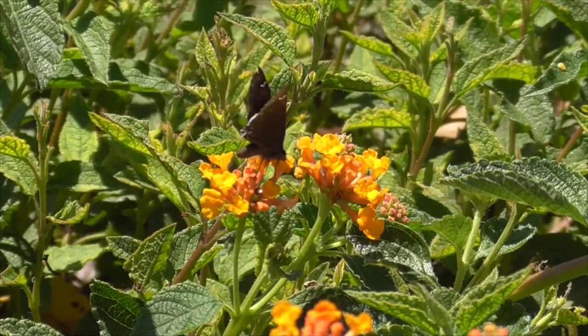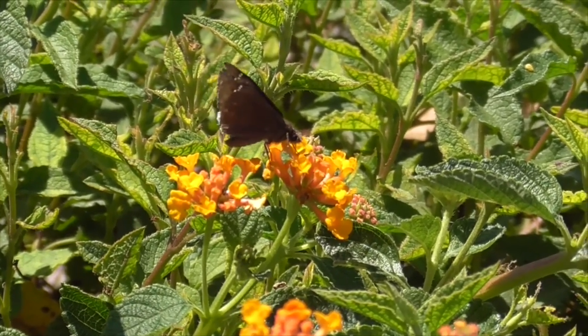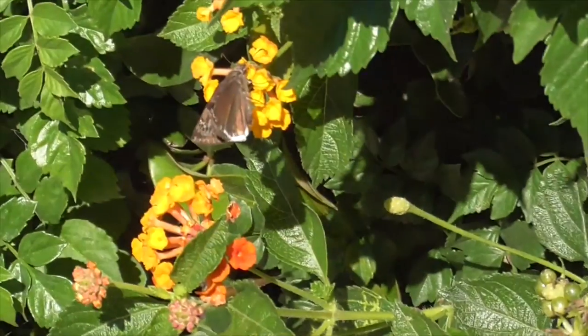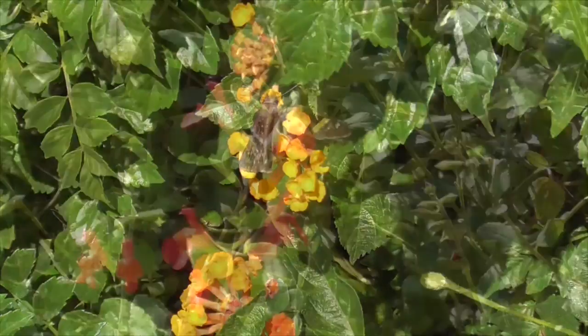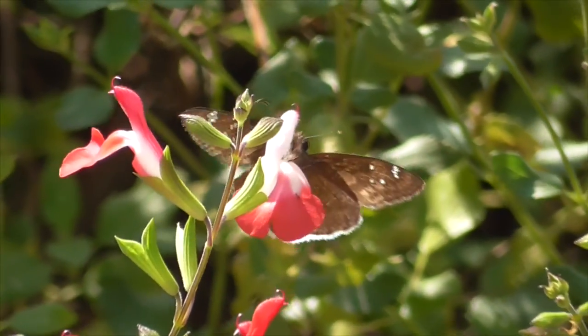I'm on Cota de Casa Drive. We have another funereal dusky wing on our lantana. You find them on a lot of different plants, but they mostly prefer our California buckwheat. Up at our sports park, we have another dusky wing on our fuchsia. How about that?